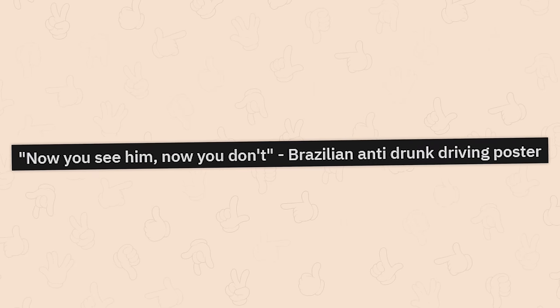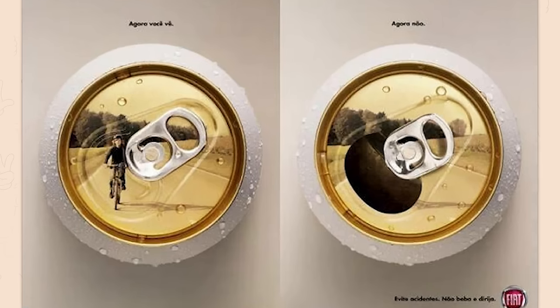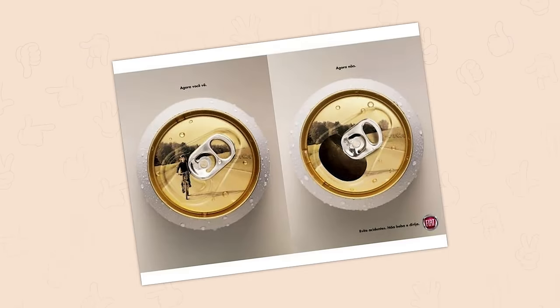Now you see him, now you don't. Brazilian anti-drunk driving poster. Well, just stop giving ants alcohol. Honestly, people, it's such a clear, specific demographic that's the issue.